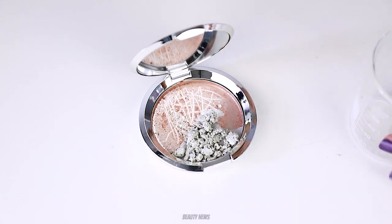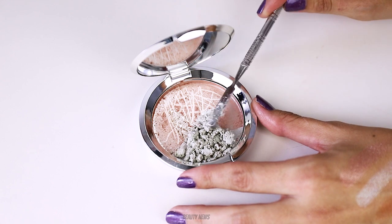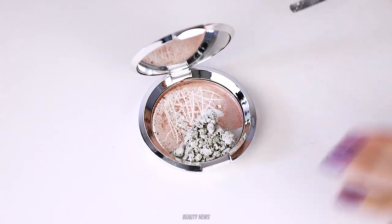So you can probably guess that we're trying to re-fashion this — we're going to try and repress it and then shape it that way.